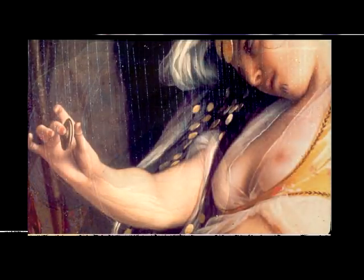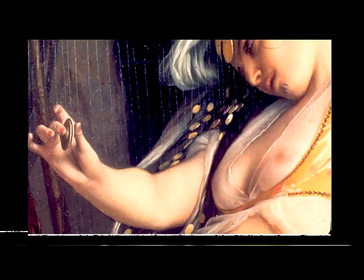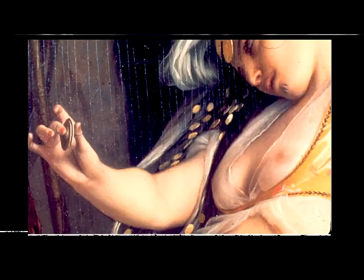Here we come down. There's a veil made up with coins tied to it, and this incredible breast poking through the blouse. When you go to the show, you'll see people just stepping up and putting their nose in the picture.